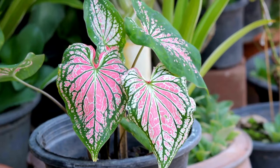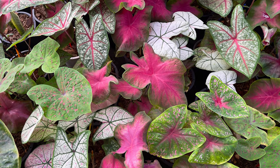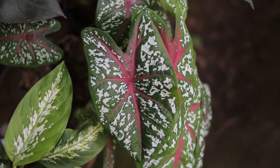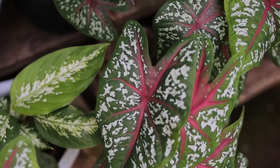Caladium. Grown for their colorful foliage, often variegated with white, pink, red, and green, caladiums have small and inconspicuous flowers surrounded by large, heart-shaped leaves.